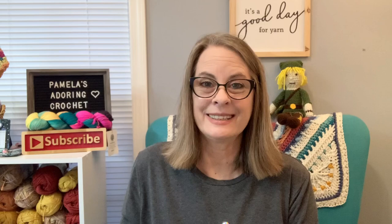Rebecca sent in her cart again, and the bunnies are multiplying — and they are gorgeous! This makes me smile. Her baby blanket is growing and is almost done, and the yarn is still stored on the bottom. Oh my goodness, be sure to put the link to the peeps on the Facebook group page — everyone is going to want to know where you got those.